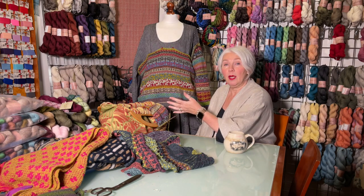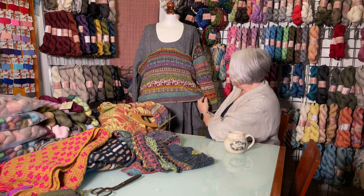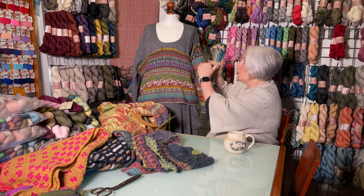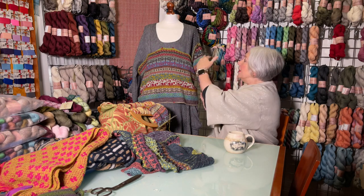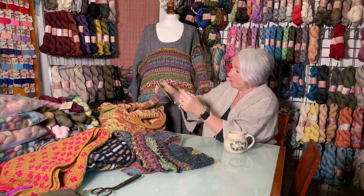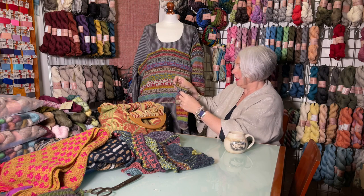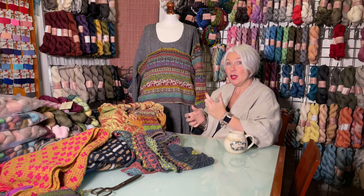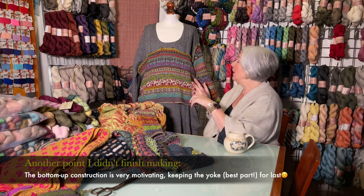All the colorwork jumpers I've knitted so far have been top-down, from the yoke down, and this one is bottom-up. You knit the body first up to the start of the yoke — it's knitted in the round, one big circle — then you put that on a stitch holder. Then you knit the sleeves to the point where the yoke starts. I've got one sleeve done and I'm about halfway with the second sleeve. By this weekend, I hope to be starting the yoke, since I'm recording this two days before publication.